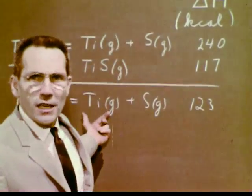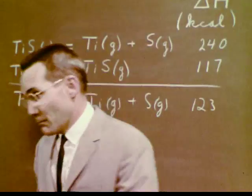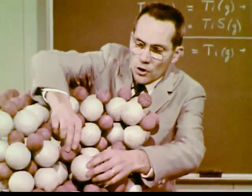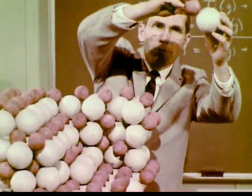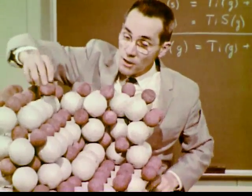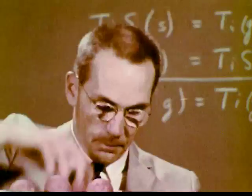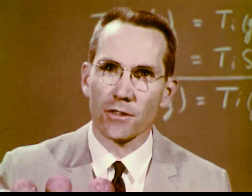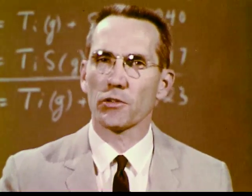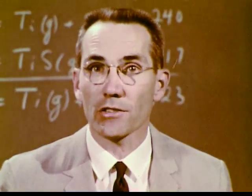Now, this work on the dissociation energy of TiS, just like all research, raises many more questions. For example, how do TiS molecules vaporize from solid TiS? Do these two atoms vaporize together directly from their crystal positions? Or do they wander around on the surface before they vaporize? Or does this sulfur atom move around on the surface and then vaporize with this titanium atom? Even though we don't know all the answers, we certainly know more than we knew yesterday. In order to appreciate the contributions of research, think for a moment of the things that you know that nobody knew just ten years ago.